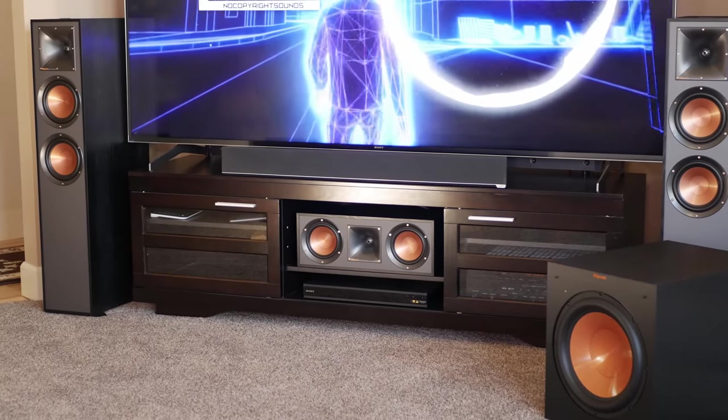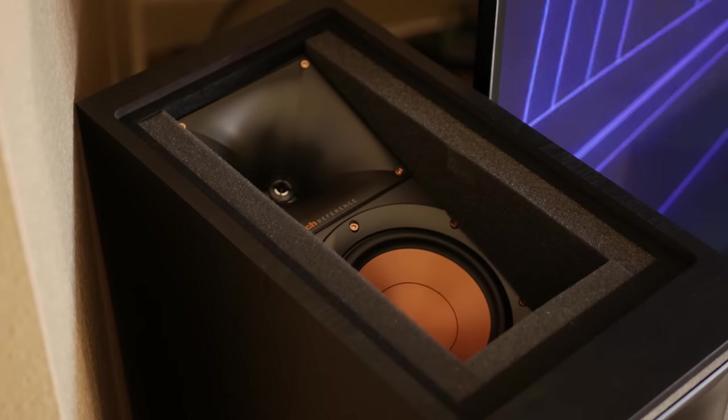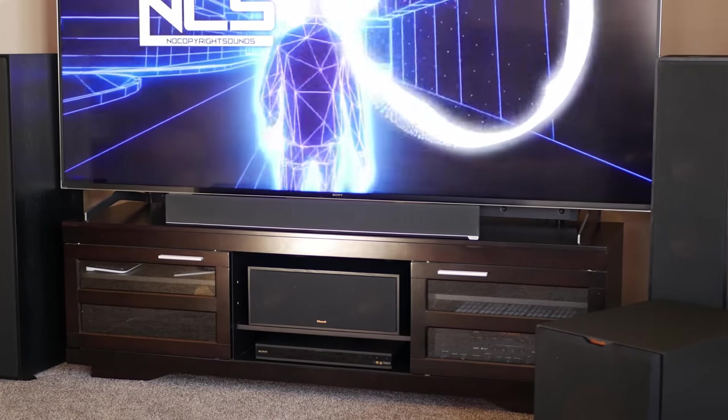The last system we want to quickly touch on is the Klipsch Reference Series 5.0.2 Dolby Atmos Surround Sound from Costco. This one is pretty unique — you can usually find it at your local Costco warehouse or Costco.com, and unlike the other options, it doesn't actually include its own subwoofer. But on the flip side, it does have built-in Dolby Atmos speakers. The draw is that you're getting the classic look and feel of large Klipsch tower speakers, and the system also includes magnetic grills for every speaker. It's one of the most affordable surround sound setups we reviewed, coming in at a regular price of $899, but you can often find it on sale for as low as $699.